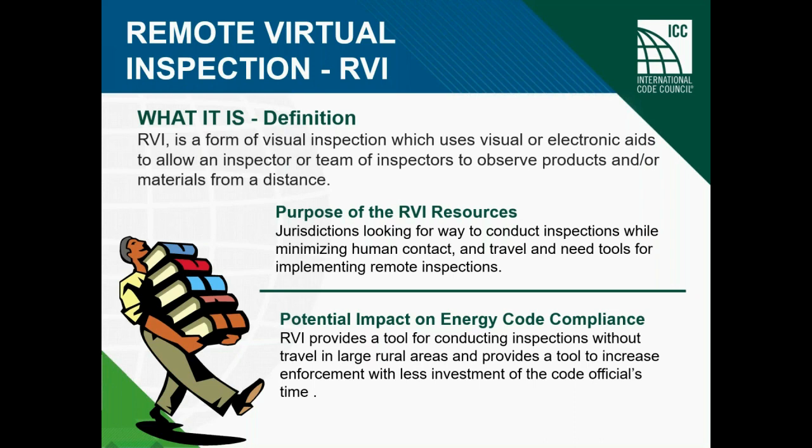When we think about the energy code, we are all aware of the challenges associated with enforcement, whether it's due to staffing or training, perhaps lack of political interest or funding. Geography and population density play into it also, and there are a variety of other reasons. There's real potential for RBI and the efficiencies it brings, and the involvement of the applicant to perhaps increase compliance with the energy code — especially in wide open rural areas where it might not have been feasible before, with less time investment by code officials.